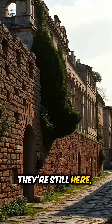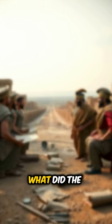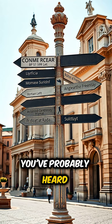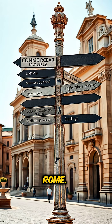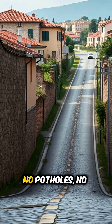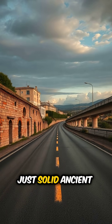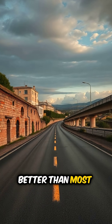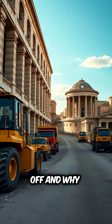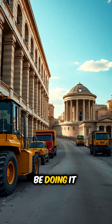Modern roads crack in months. Roman roads are still here 2,000 years later. So what did the Romans know that we've somehow forgotten? You've probably heard the phrase 'all roads lead to Rome.' But here's the thing — many of those roads still exist. No potholes, no crumbling concrete, just solid ancient engineering holding up better than most highways today.